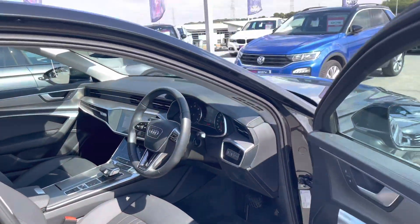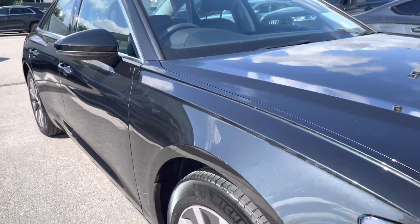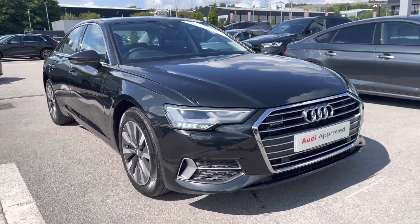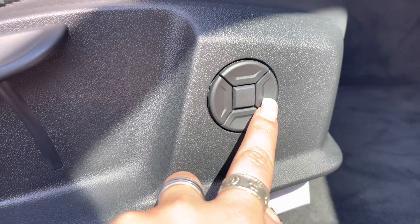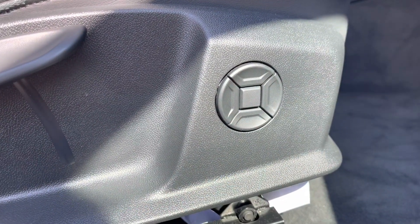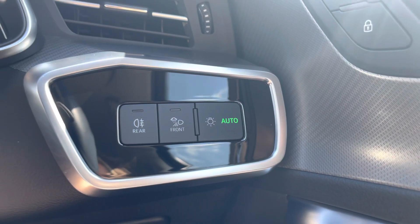Now I've finished the full 360, I'm going to take you on a more in-depth interior tour of the technology included inside. Here we have the four-way electric lumbar support so you can create that perfect posture for you. It also comes with automatic lights, which are just one less thing for you to have to worry about on every journey.